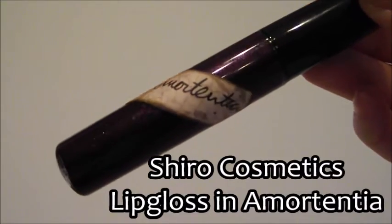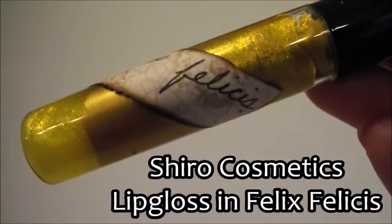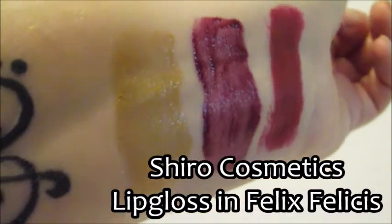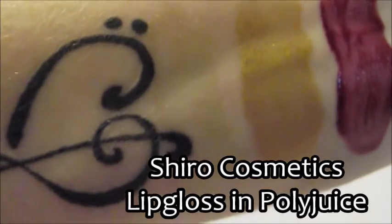The next lip gloss is called Felix Felicis and it's a gorgeous gold color. The final one is called Polyjuice — I love that it's called Polyjuice because it does look kind of like Polyjuice Potion, green and icky-looking in the tube, but it goes on as a clear gloss with just a slight greenish tint. They smell kind of like baked cookies that were left in the oven a bit too long — a slight burnt-cookie scent — but it doesn't bother me.